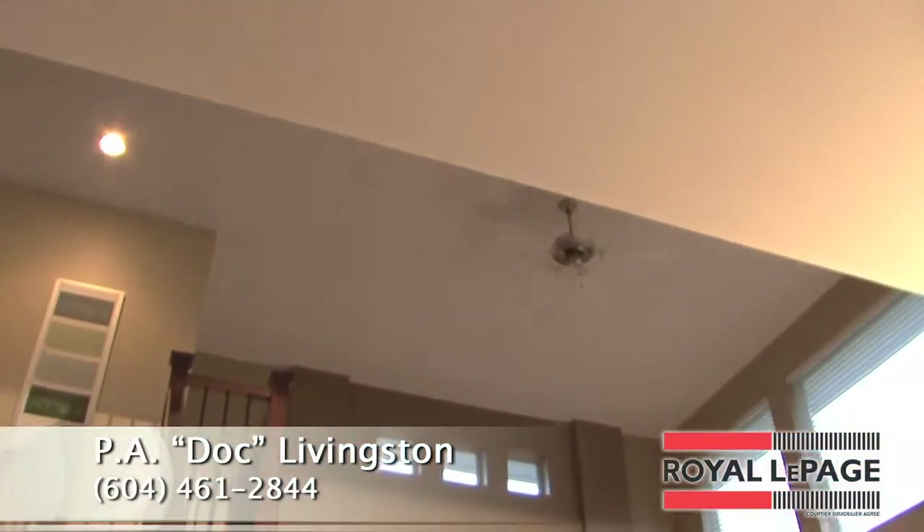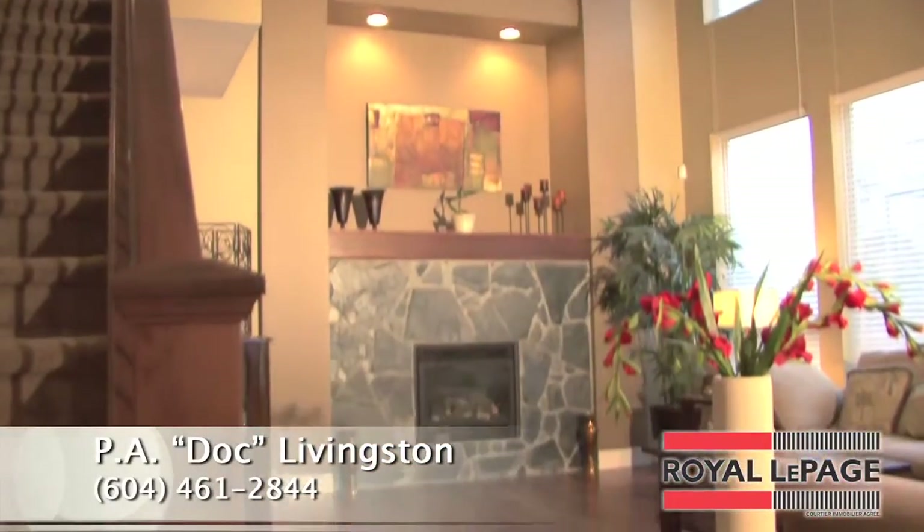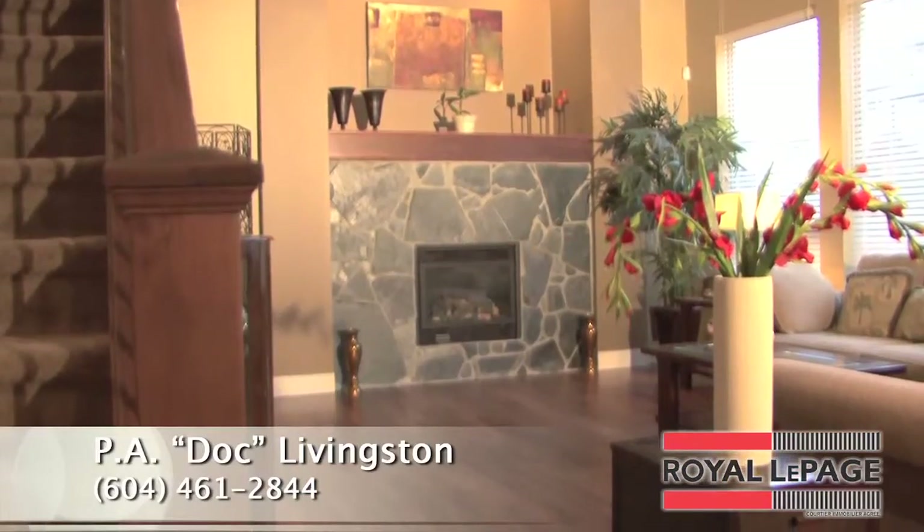The great room features a large living room with 16-foot vaulted ceilings, huge windows, and a stunning natural gas fireplace. This home was made for entertaining.